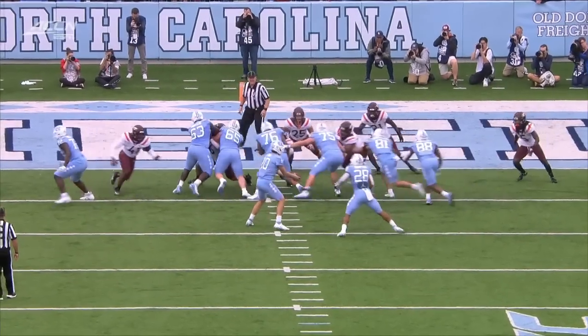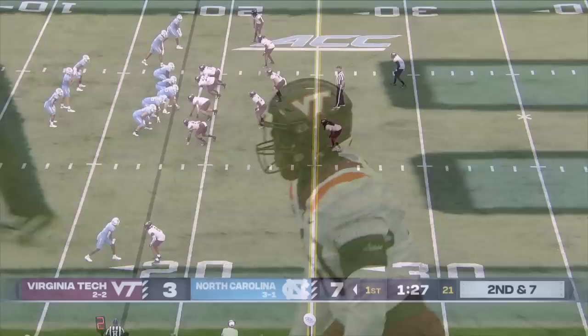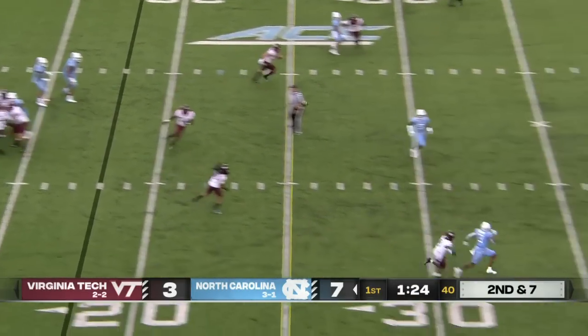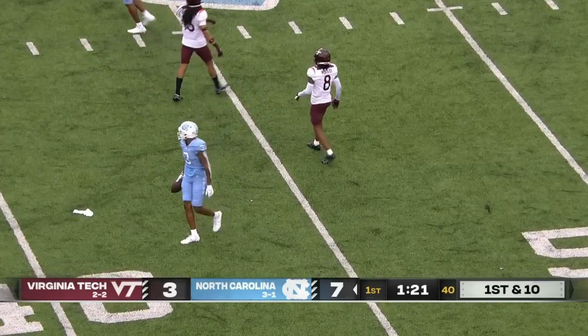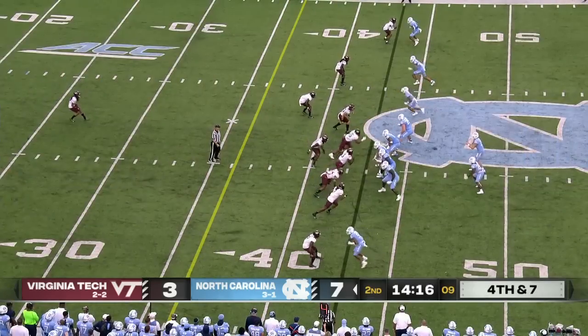Coming into the backfield — here's Griffin. It doesn't look like they're reading it, because May is not looking. What you would expect out of a young running back. Off the play fake, and a diving catch — that one completes to Antoine Green. Nice play by him for North Carolina.